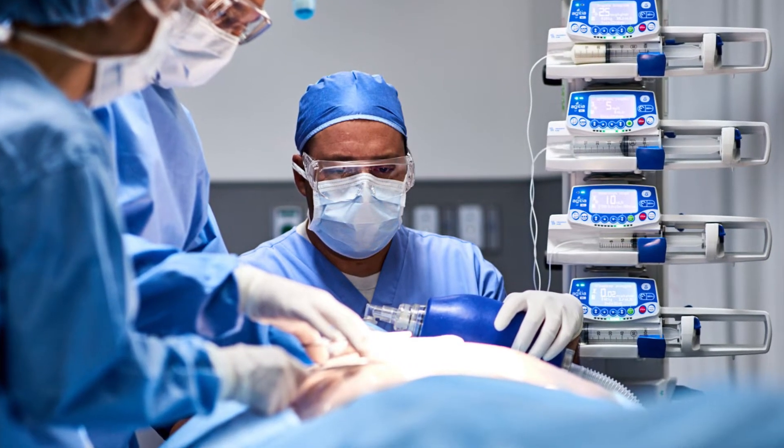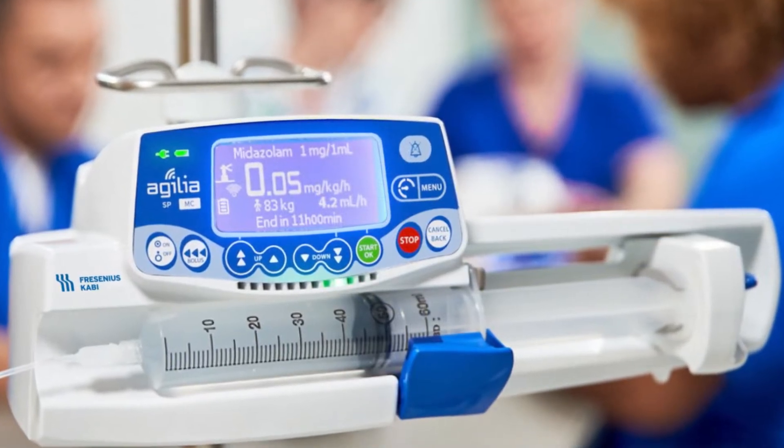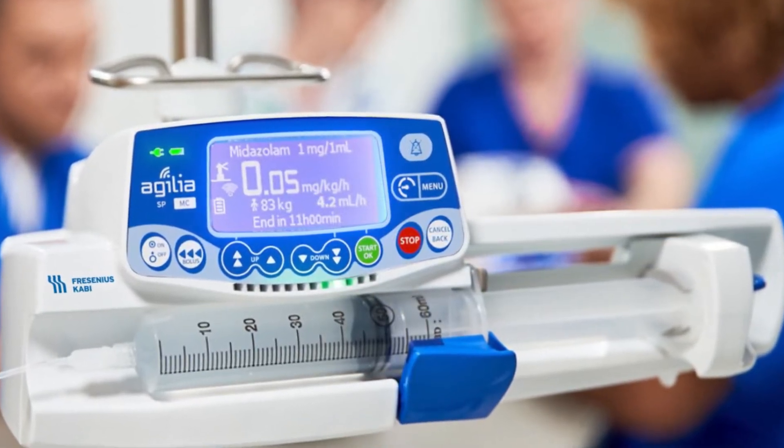From anesthesia to pediatrics, in the ER to the OR, it's your ally in promoting best practices in urgent moments.